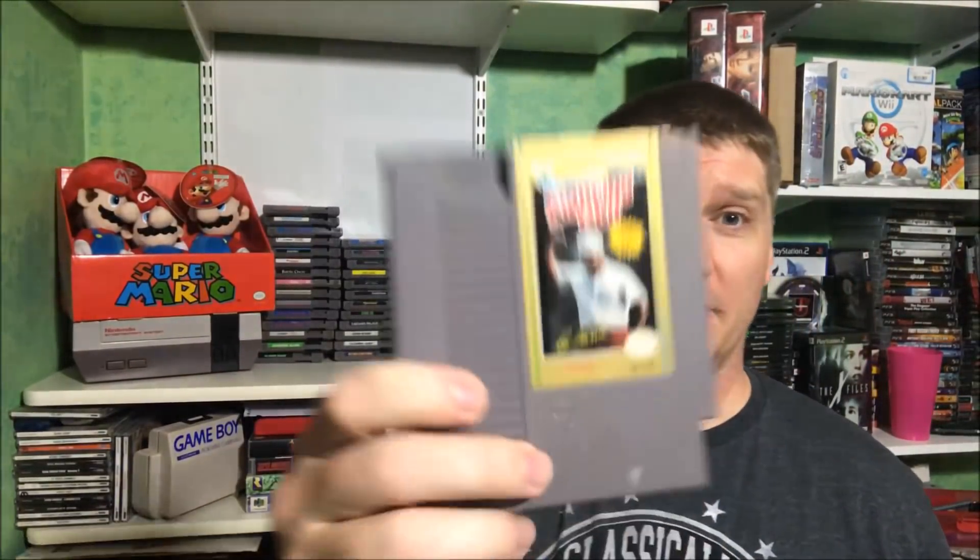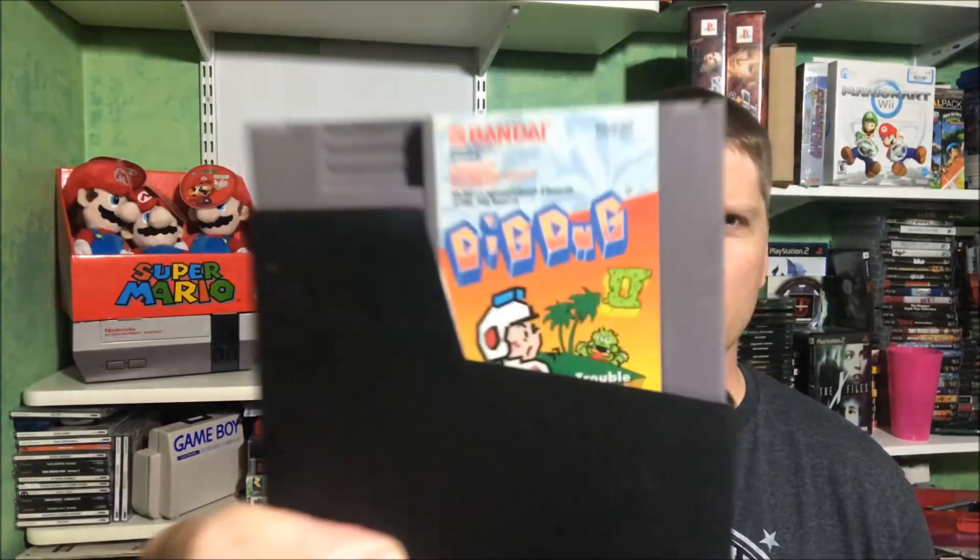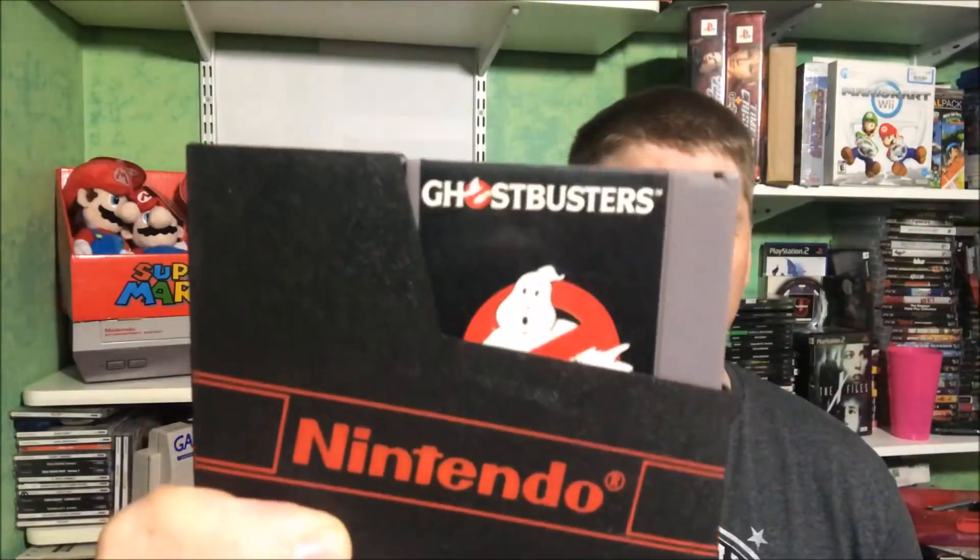Third stack — pretty big stack here. We've got Lee Trevino's Fighting Golf. A game you don't actually see a lot: Flying Dragon: The Secret Scroll — it's a Culture Brain game, sort of an interesting fighting RPG type game. Double Dribble. Gauntlet — I used to love that arcade game, the four-player arcade. Dig Dug 2 — love that game. Ghostbusters. Ghostbusters 2 with the manual — so if anybody has the box for that and wants to sell or trade, let me know. Golgol 13 — we thought we were such adults playing this game with the sniper headshot and romancing the lady in the hotel.